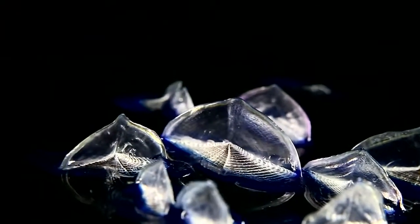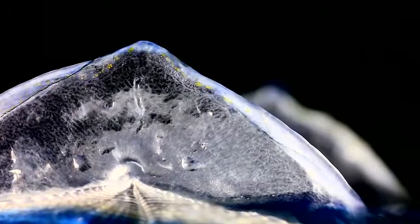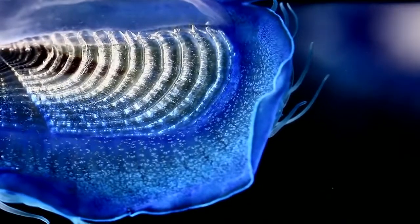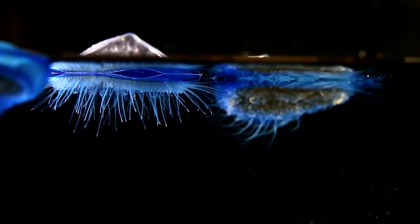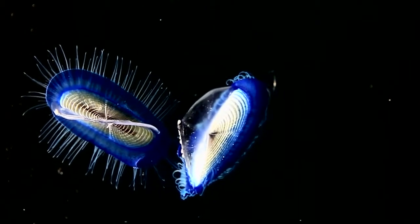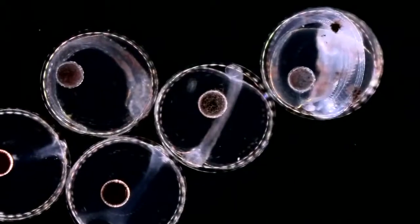They look like toys. Blue rafts, three centimeters long with a triangle crest. Underneath their floats, masses of polyps and tentacles help ballast these small sailboats. Velala are close cousins of jellyfish, feeding on fish eggs, larvae, or small shellfish.